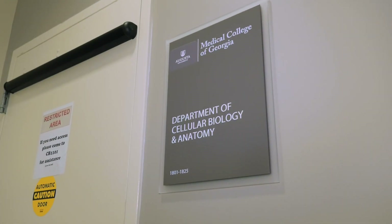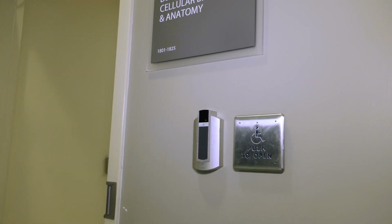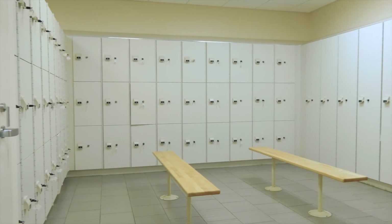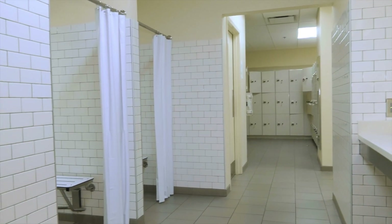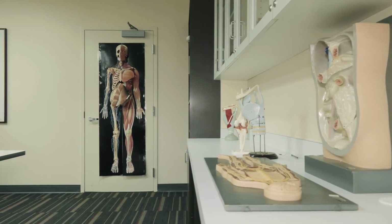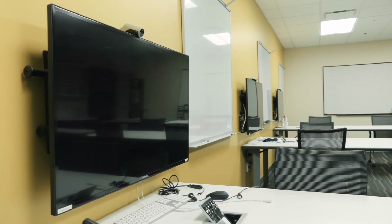Next, we will move on to the anatomy lab. Students are given 24-hour access to the anatomy lab with their activated student ID badges. Each student is assigned a locker where they are permitted to store any materials they will need for anatomy lab. Additionally, the locker rooms contain showers for students to use. Students also have access to a resource room adjacent to the anatomy lab that contains models of various organ systems, as well as conference tables and television screens for team-based learning.